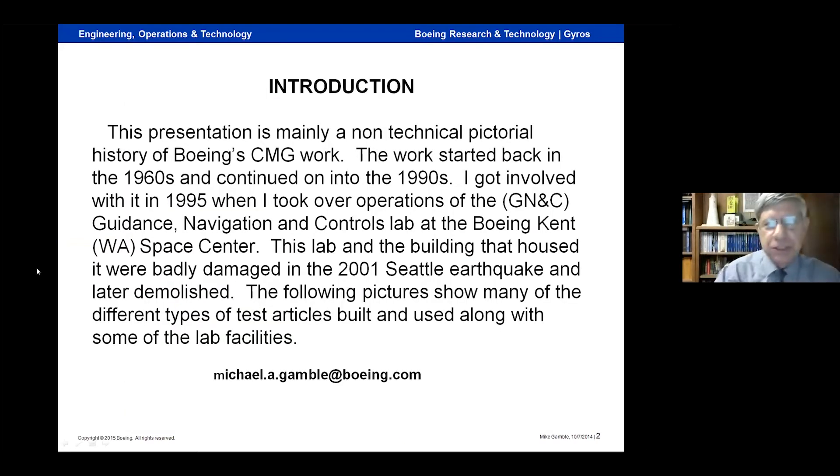This presentation is non-technical. It's a history of Boeing's CMG work, and it started back in the early 60s and continued on into the 90s. I got involved with it in 1995 when I took over operations of the GNC lab at the Kent Space Center. My lab and the building it was in were trashed during the 2001 earthquake, and these pictures are pretty much all that's left of it.